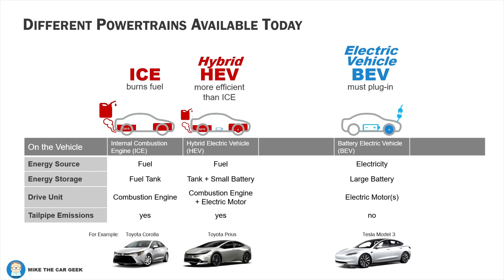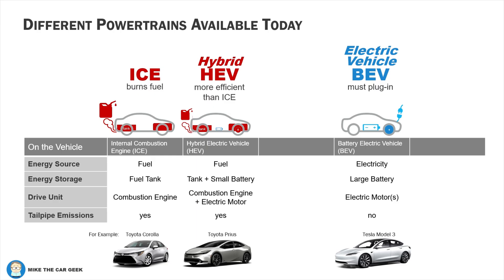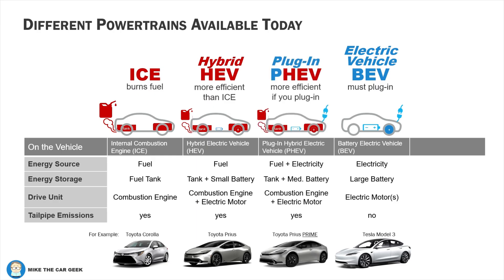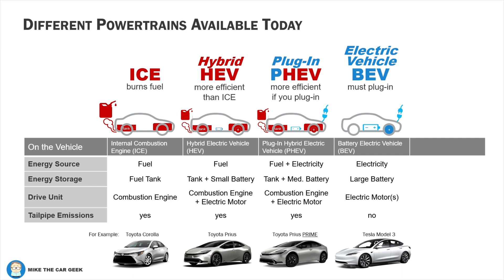Some will call them electrified. It still only burns gasoline, but it produces fewer emissions because it is more efficient. The next category combines a hybrid and an electric vehicle, so it's called a plug-in hybrid electric vehicle. And because engineers love acronyms, it's a PHEV. Some will pronounce it P-HEV.